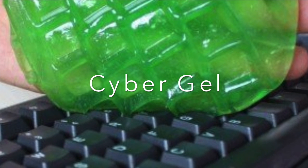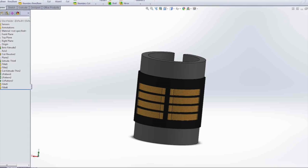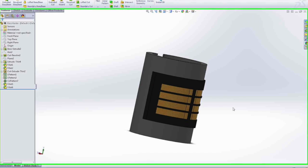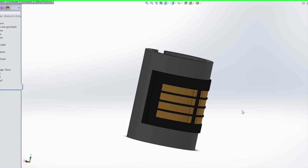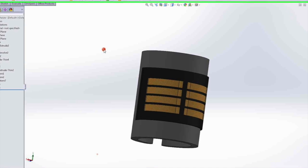One design aspect that impacted manufacturing cost was making the grip ambidextrous, meaning we inserted enough finger grip slots for both left- and right-handed people. This increases the number of slots and therefore increases manufacturing cost, but also allows for a wider market.